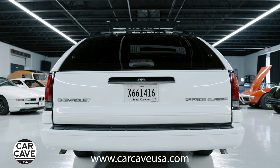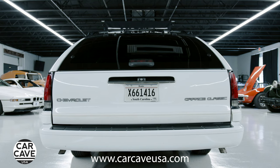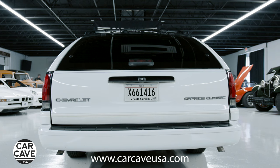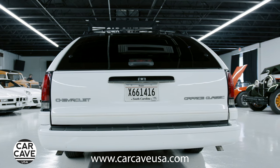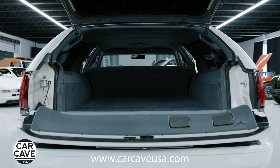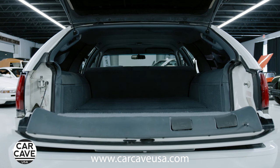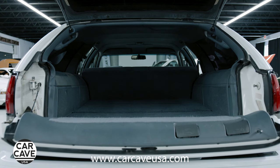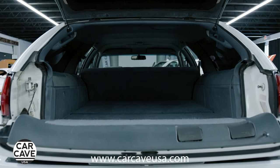Computer-controlled anti-lock brakes give you improved steering control during hard stops. A brake transmission interlock feature prevents shifting from park unless your foot is on the brake pedal. Driver and passenger side airbags offer additional protection in the event of a front-end collision. This inflatable restraint system provides protection supplemental to the lap and shoulder belts.